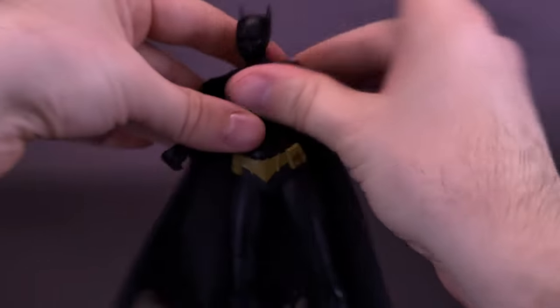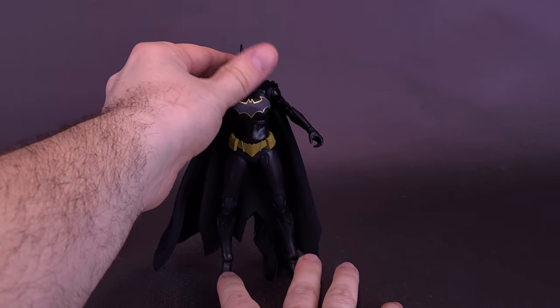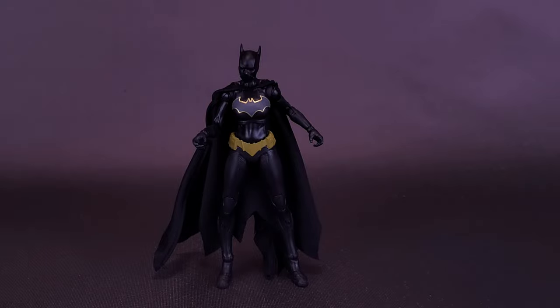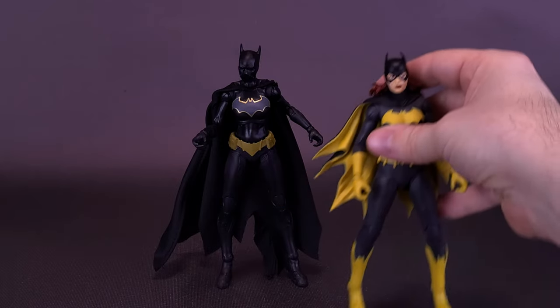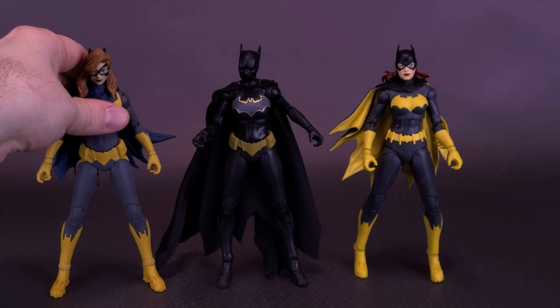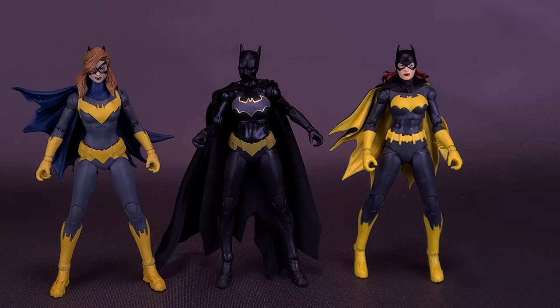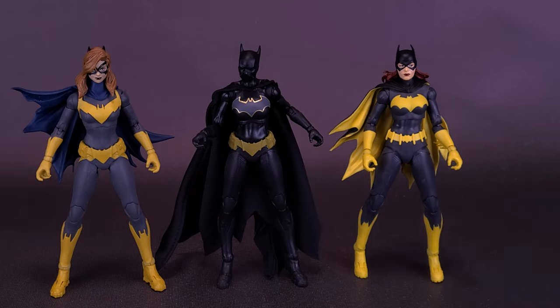It's a nice-looking figure. I'm not sure where I sit when it comes to cloth capes. The cloth cape does make the figure look nicer, but if you're a collector who prefers consistency with plastic capes for all the figures, having a fabric cape in the middle of your shelf does look a little different. Still, it makes for a nice-looking figure, even though she's essentially using the top half from one Batgirl, the lower half from another, and the accessories from the Build-a-Batmobile Batgirl. I still like the fact that we finally got a Cassandra Cain Batgirl.